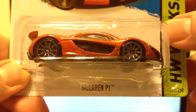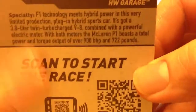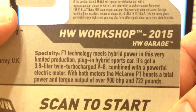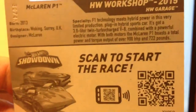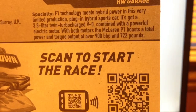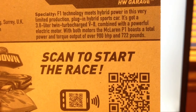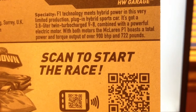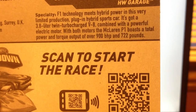And here it is. This car is pretty cool. It is in the Hot Wheels Workshop, Hot Wheels Garage. It is a new model for 2015. It's got the description on there: F1 technology meets hybrid power in this very limited production plug-in hybrid sports car. It's got a 3.8 liter twin turbocharged V8 combined with a powerful electric motor. With both motors, the McLaren P1 boasts a total power and torque output of over 900 brake horsepower and 722 pounds.